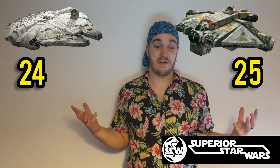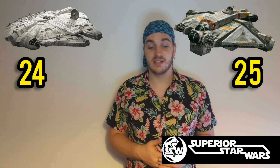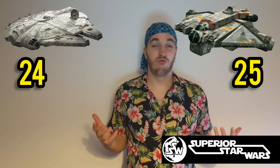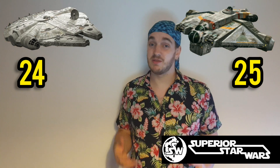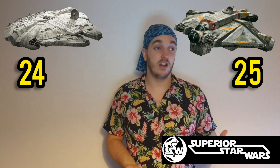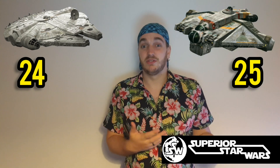So this is our outcome: the Millennium Falcon with 24 points and the Ghost with 25. Really close overall. It really comes down to what you need the ships for — if you want straight-up speed, go for the Falcon, but if you want something more versatile with the Phantom, you have to go with the Ghost.